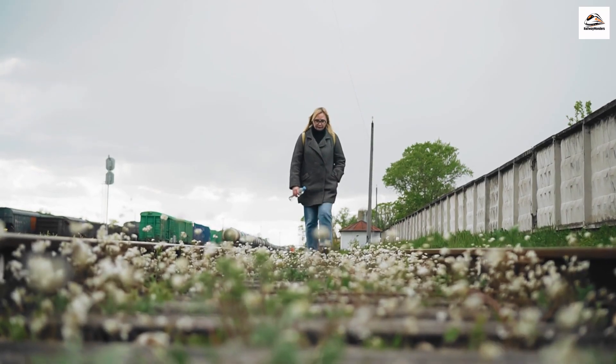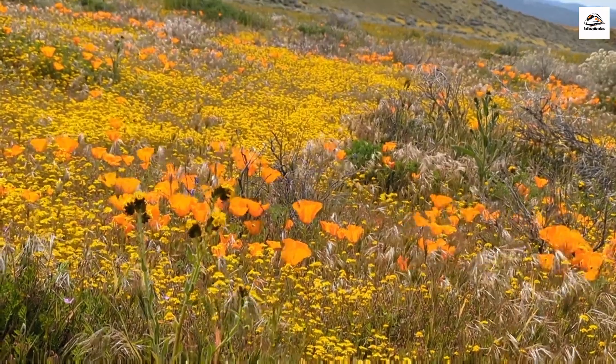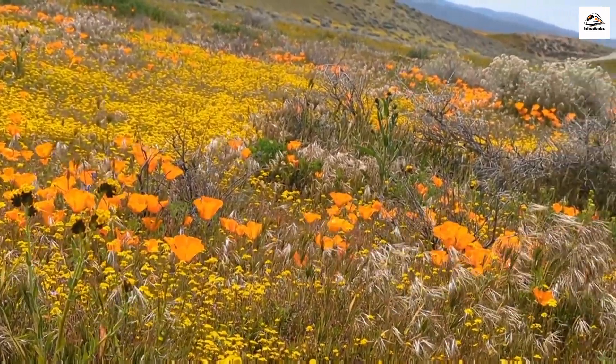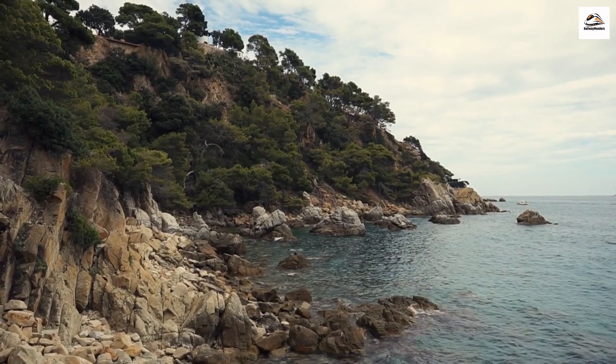Another hidden gem is the annual spring flower display along the railway route. In late August and September, the West Coast region bursts into a kaleidoscope of colors, with wildflowers in full bloom. It's a must-see for nature enthusiasts and photographers.